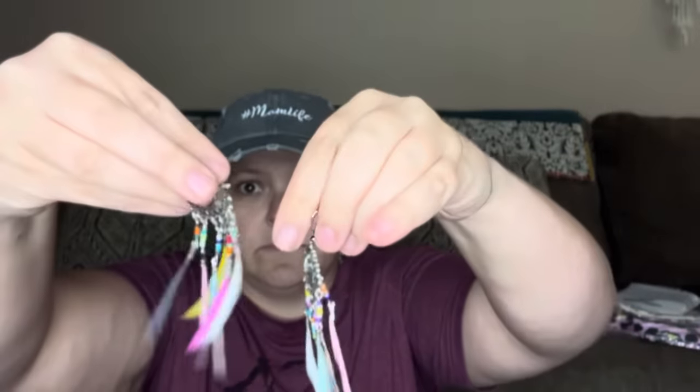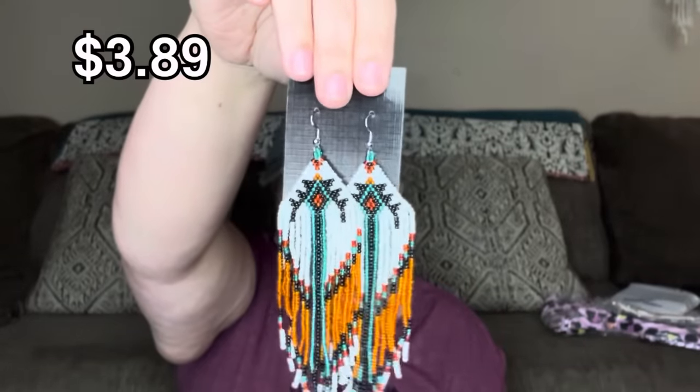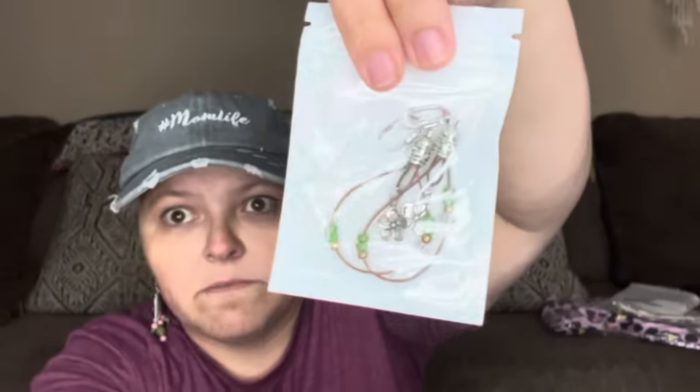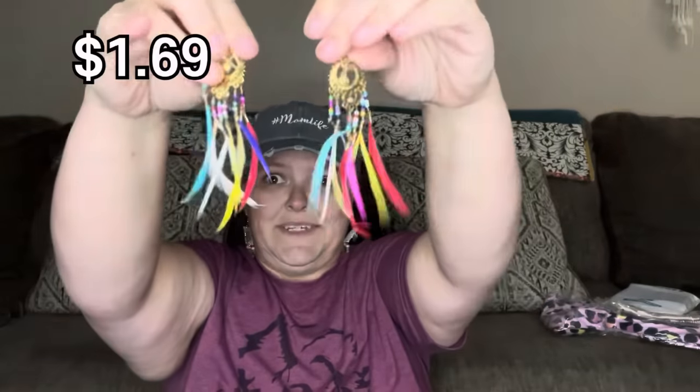I thought these were so cute — oh my gosh. I love them. The price on these was so low. They are so cute. I love them — and I've said cute like 15 times but that's because I mean it.